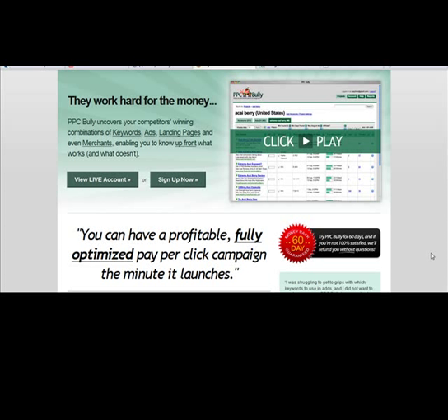Here we are at PayPerClickBullies.com, so PPCBullies.com. What this is, is PPCBullies uncovers your competitors' winning combination of keywords, ads, and landing pages, and shows you their profitable keywords, their profitable ads, and even their landing pages.